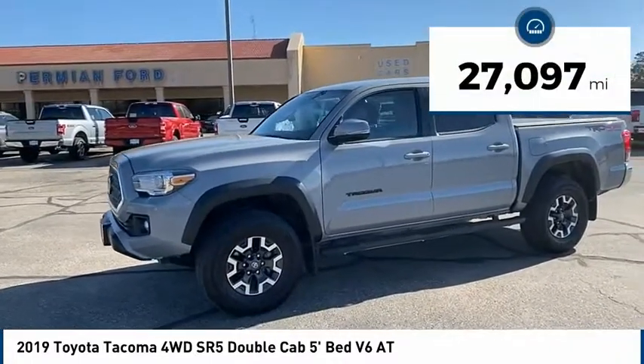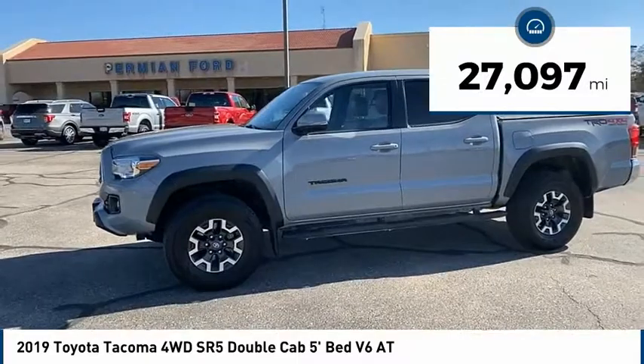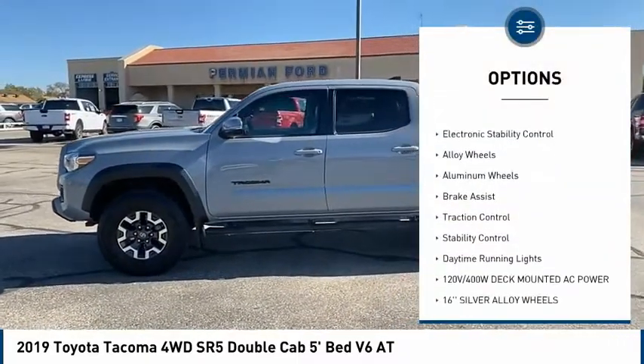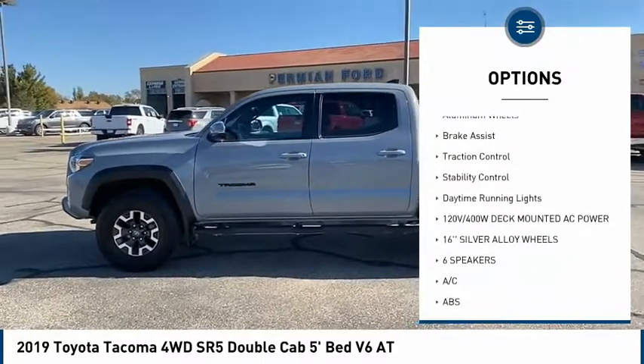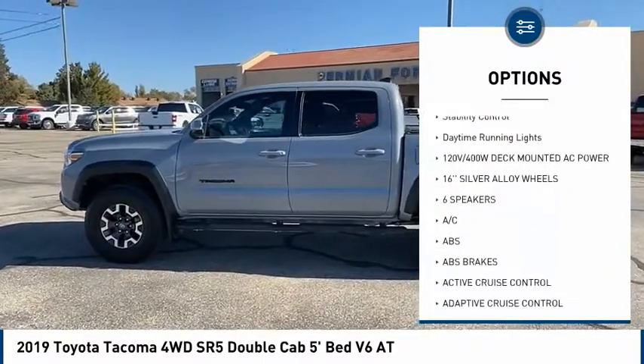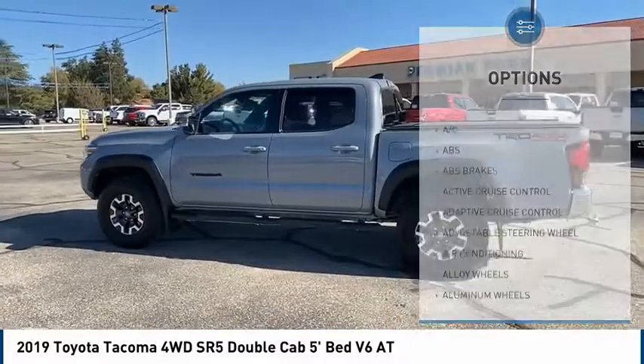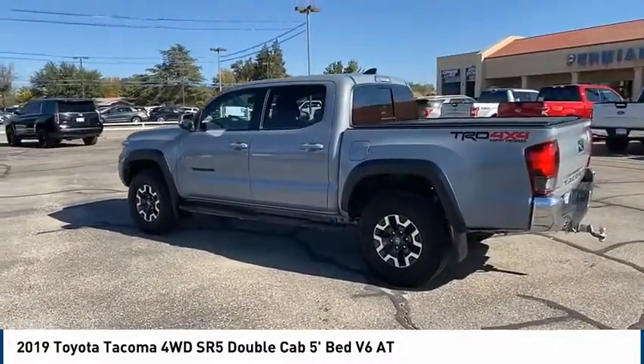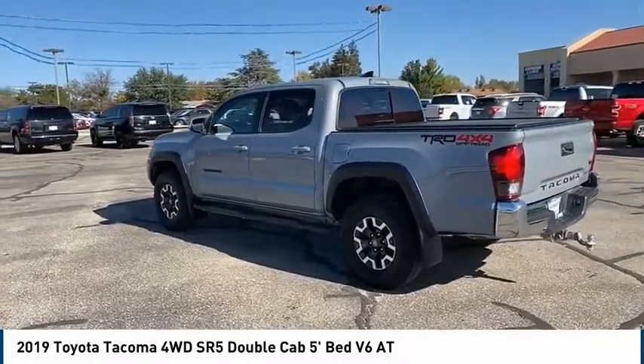This vehicle has less than 30,000 miles. Here are some of this vehicle's great options: four-wheel drive, tire pressure monitor, tow hitch, electronic stability control, alloy wheels, aluminum wheels, brake assist, traction control, stability control, and daytime running lights.